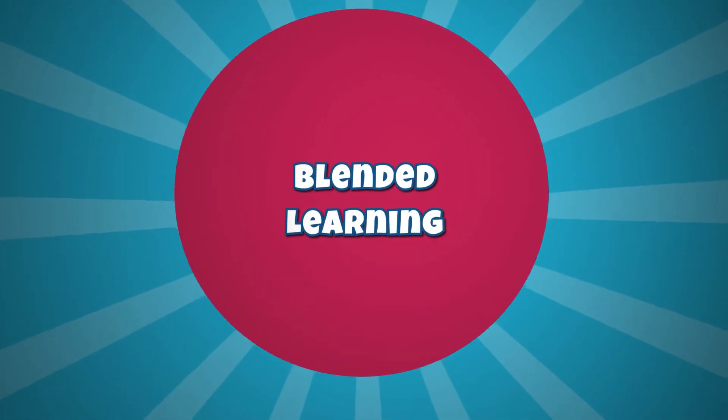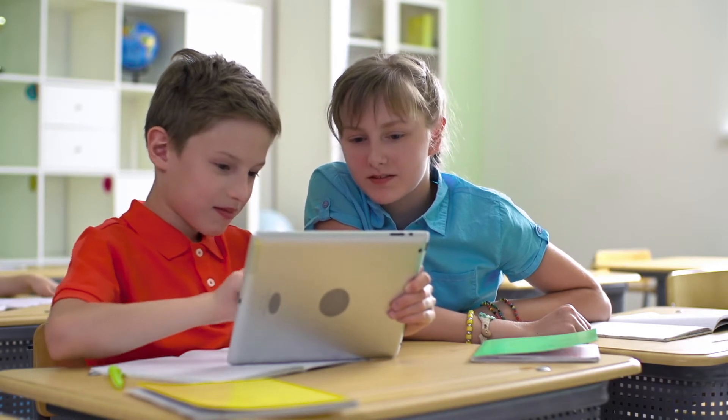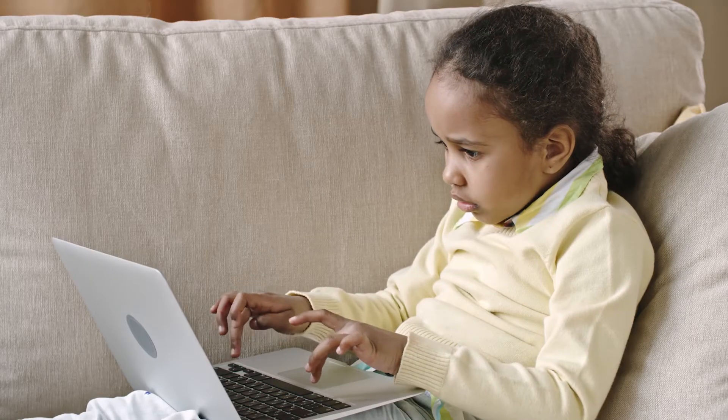Poptropica English Islands has been designed as a course where all the components are aligned to provide best practice methodology and an innovative digital environment both inside and outside the classroom.